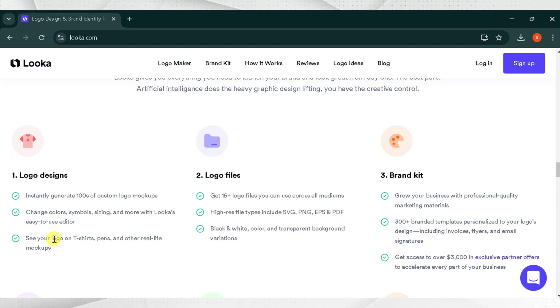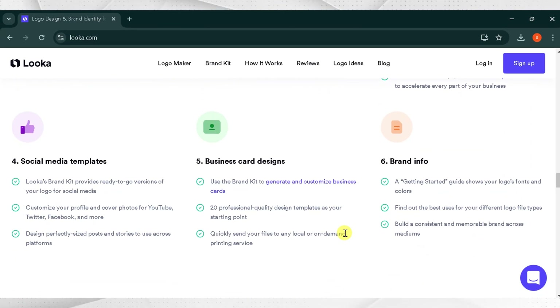See your logo on t-shirts, pens, and other real-life mock-ups. Logo files include 15 plus file types across all mediums, with high-res formats including SVG, PNG, EPS, and PDF. Black and white, color, and transparent background variations are available. The brand kit helps you grow your business with professional quality marketing materials — 300 plus brand templates personalized to your logo design, including invoices, flyers, email signatures, social media templates, business card designs, and brand information.